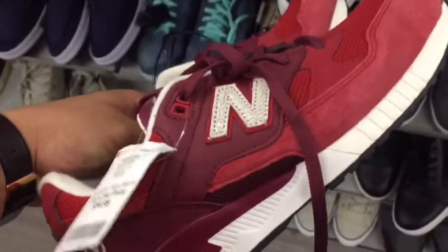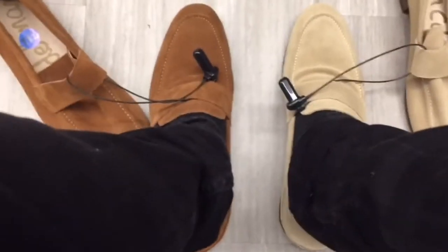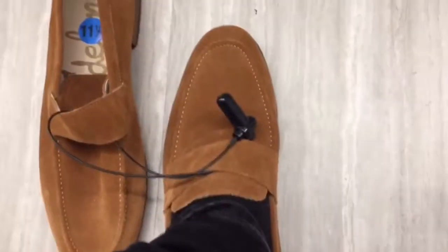Found some New Balances, guys! I found these — I don't know which color to get. What do you guys think? I'm about to get these.